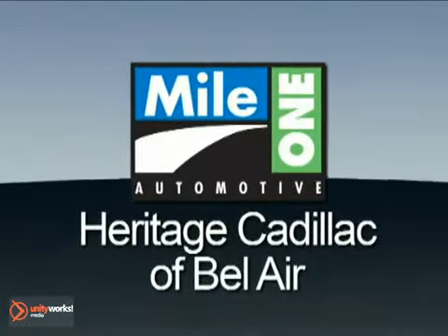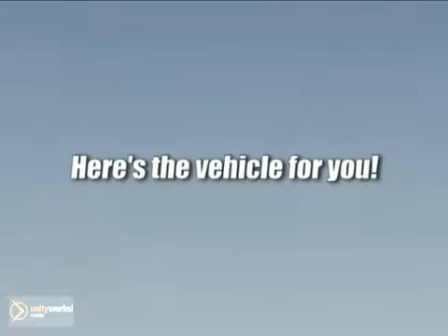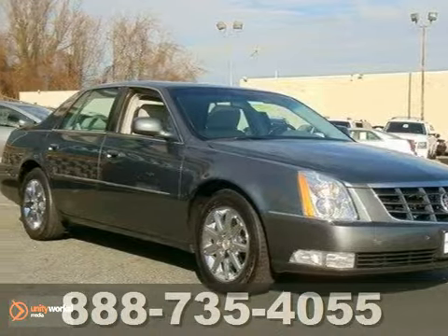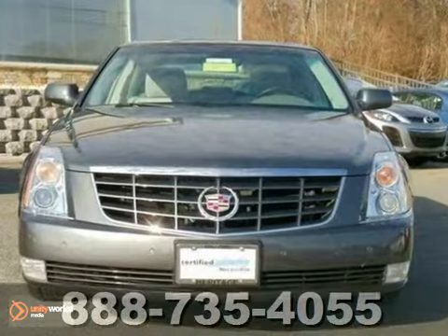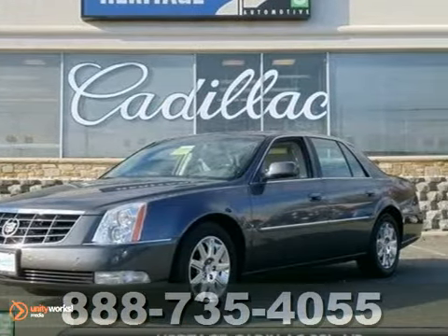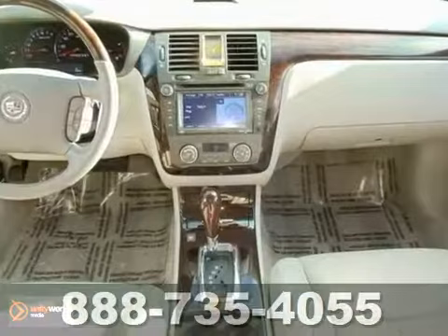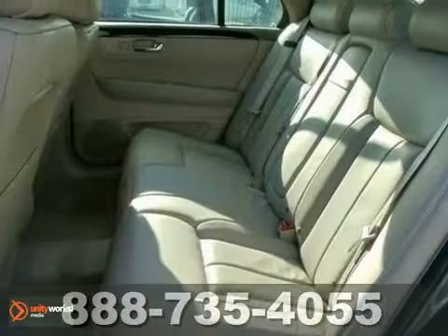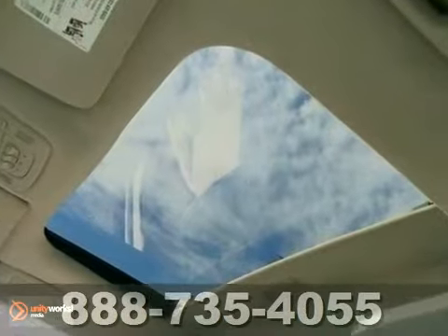Mile One Heritage Cadillac of Bel Air, here's the vehicle for you. Here's a Carfax One Owner Certified 2011 Cadillac DTS. It has a lot to offer, including traction control, keyless entry and steering wheel controls. It also features climate control, leather seats and a sunroof, and with a navigation system and the remaining warranty, it won't be here long.